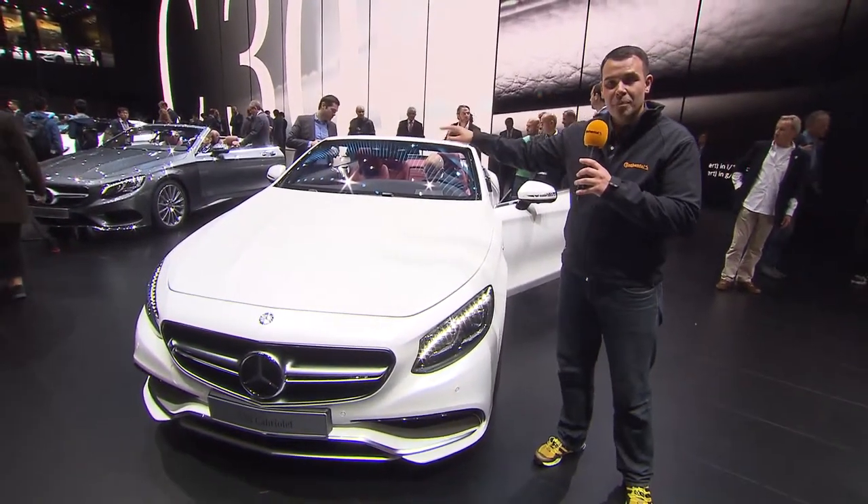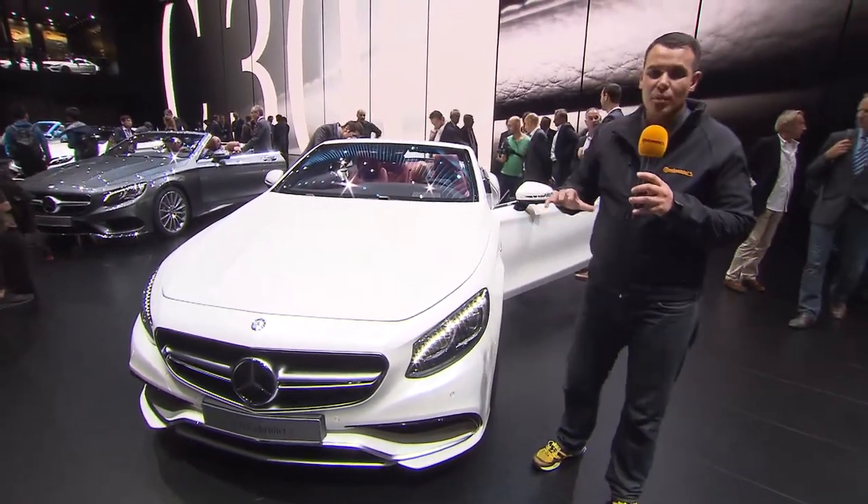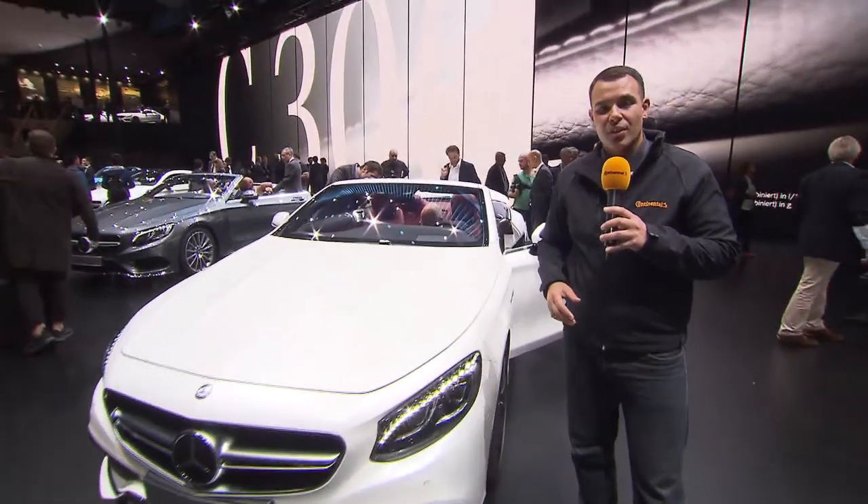The cheapest way to get one is not the S 63 AMG but the S 500 over there. The S 500 convertible is probably around 140,000 euros.